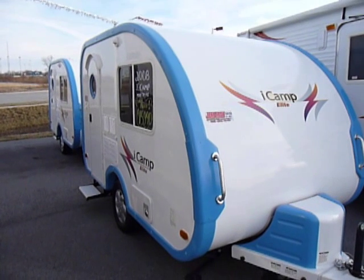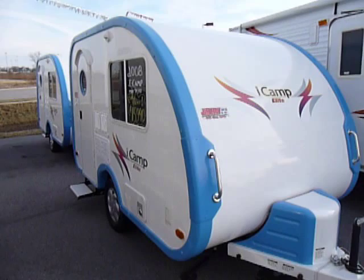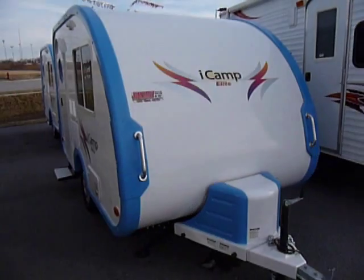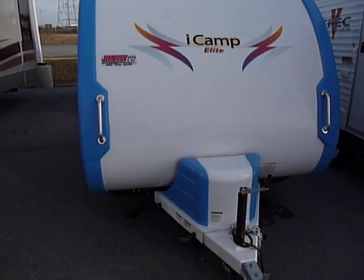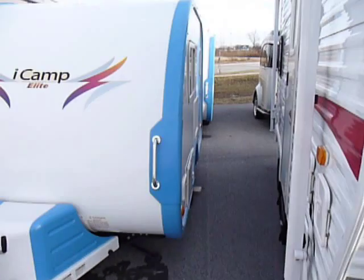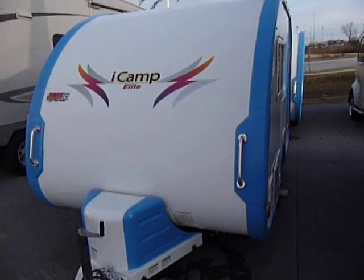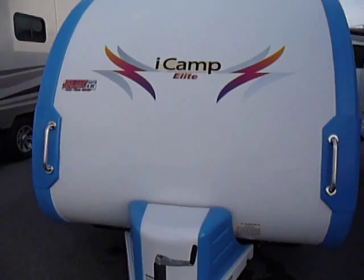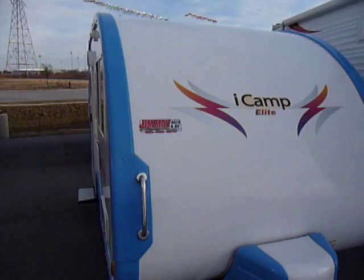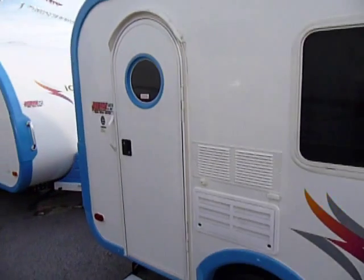This video is for a 2008 iCamp Elite. The iCamp is kind of a unique design — definitely aerodynamic. The unit is made for people that are wanting to have a fully contained camper and just have something lightweight that they can tow behind a car, a small SUV, or a smaller truck.